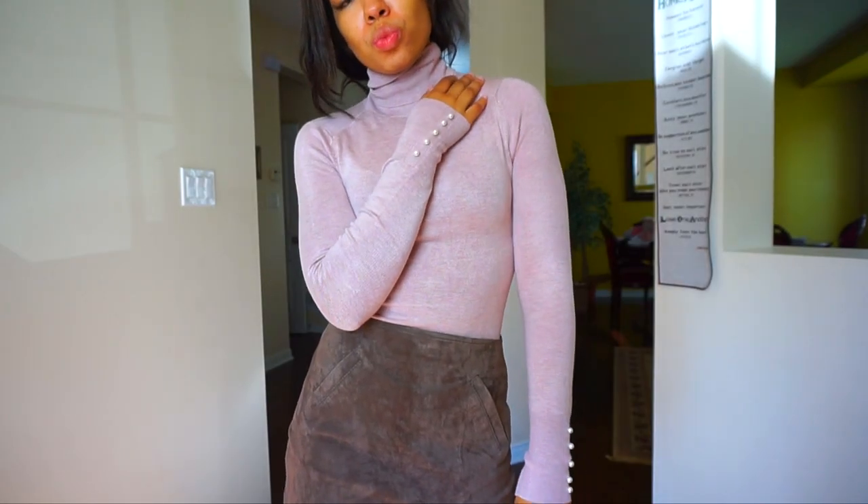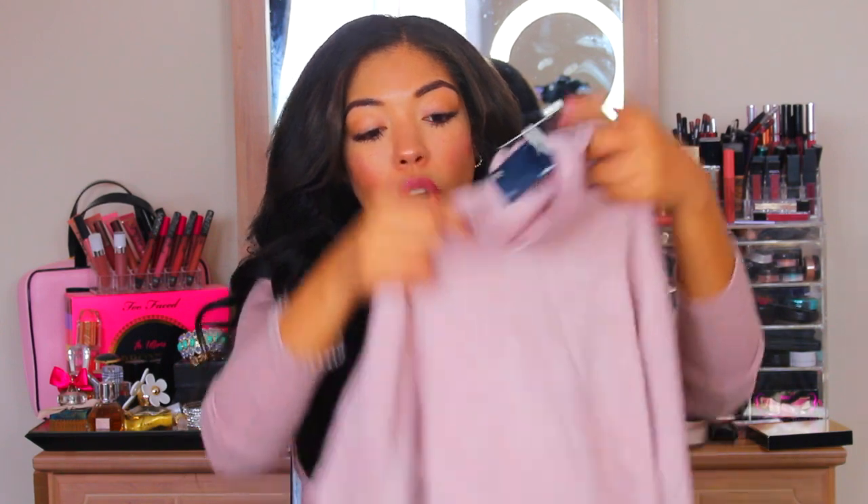I think turtlenecks are so sexy. I just love a turtleneck. I love them with short skirts. I love them with jeans. Something about being covered up like a nun is just amazing. So this one was $35.90, and I got it in a size small. These do fit pretty form-fitting, which is what I like about them. This is definitely a keeper.